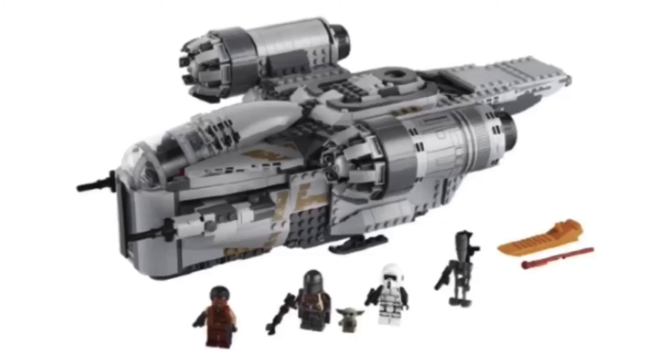Unlike the Resistance ITS Transport, this set definitely could have had more minifigures — including Queel, who is a glaring absence, a second Scout Trooper, a Scout Trooper Speeder, Cara Dune who was in the AT-ST but would have still been a good option, and maybe a Stormtrooper. There are all these options that LEGO could have gone with, but they chose to be lazy and give us the bare minimum. If this set had six figures plus Baby Yoda, that would be much more forgiving. But they gave us the bare minimum, and it kind of bothers me that they, for the most part, got away with it.